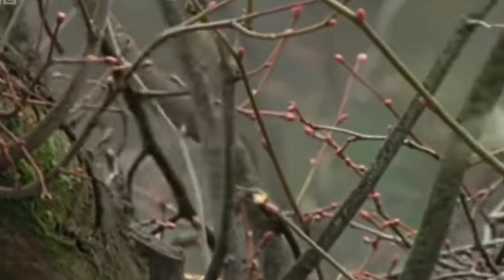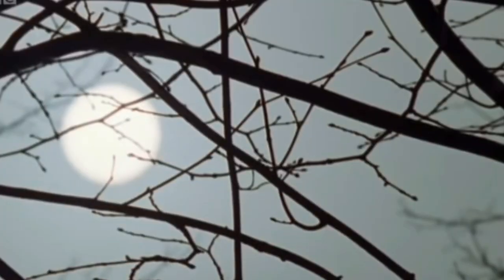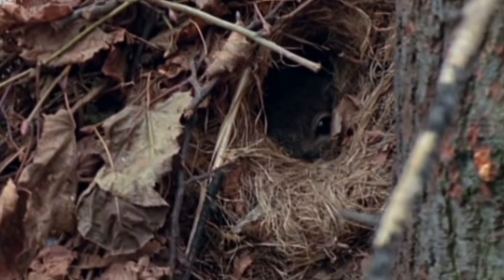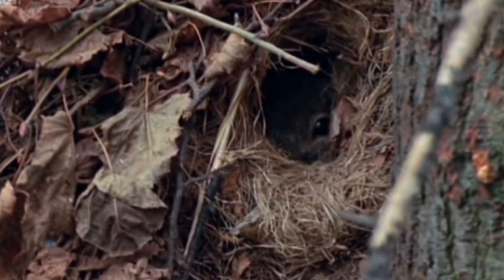A dray is a solid structure and once the leaves have come off the trees you'll quite easily spot them. So if your intention is to control these pests during the autumn or winter months, look out for these structures and place your feeders not too far away. Once you've installed the feeder in a woodland, the squirrels will associate that with a food source and build their drays closer.